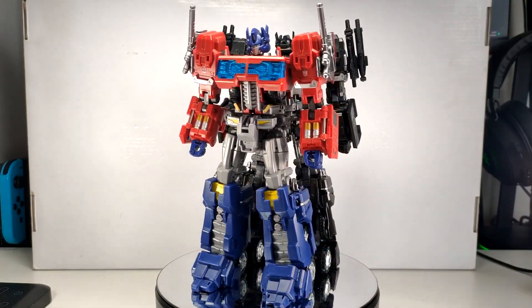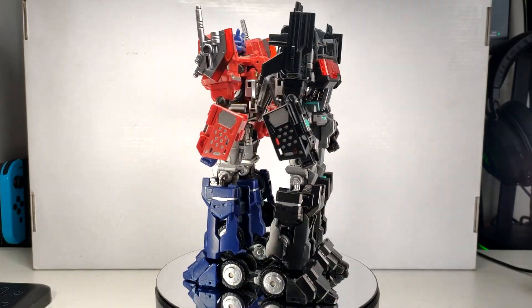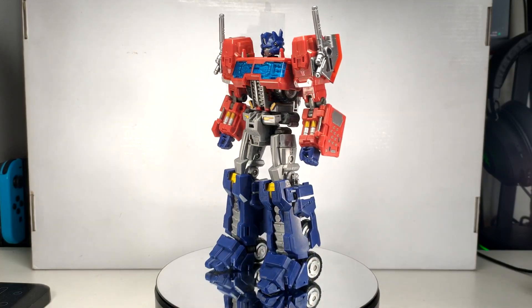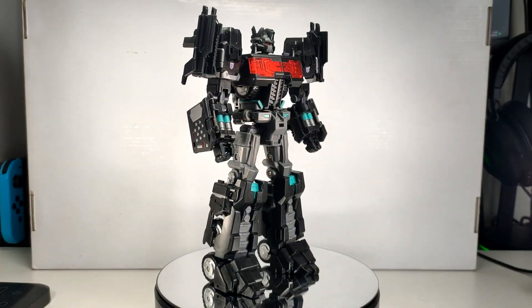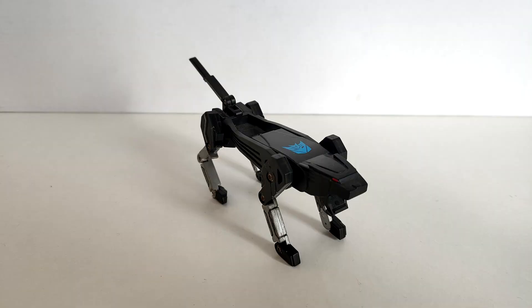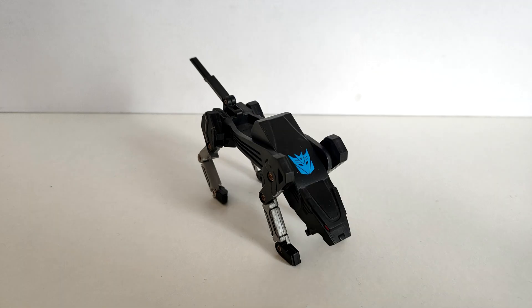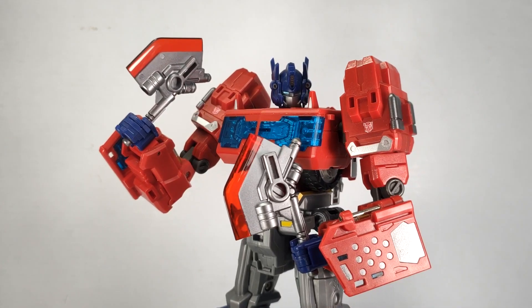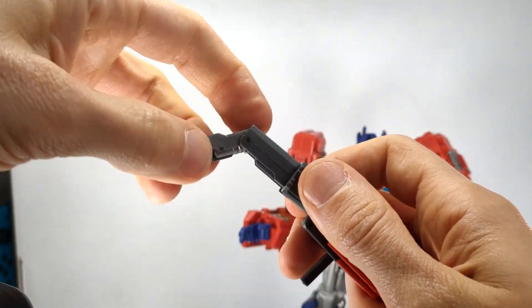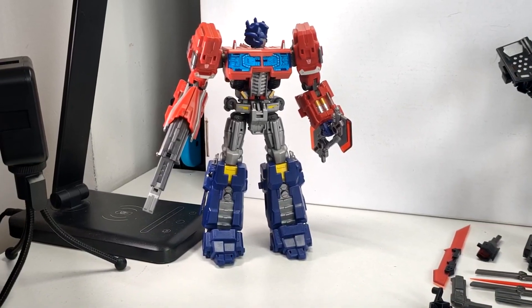Here we have the Primes in their robot modes, and I have to say they are definitely hitting the gym. The wild sculpting is still phenomenal on both figures, the colors are still wonderful, and the overall look is just epic. Speaking of epic — the accessories. Optimus usually gets his pair of axes, you can put them together to make a small shield, and this gun which was the top of the truck mode. And that's really it — he doesn't have anything else.